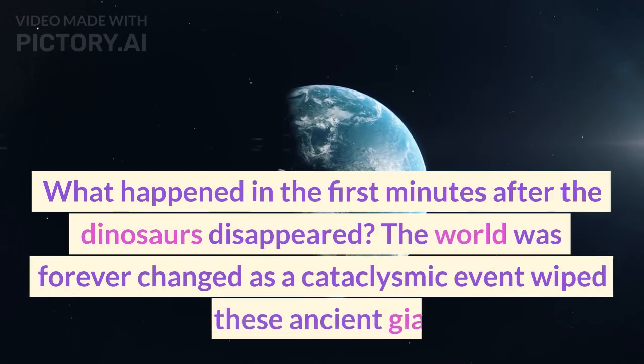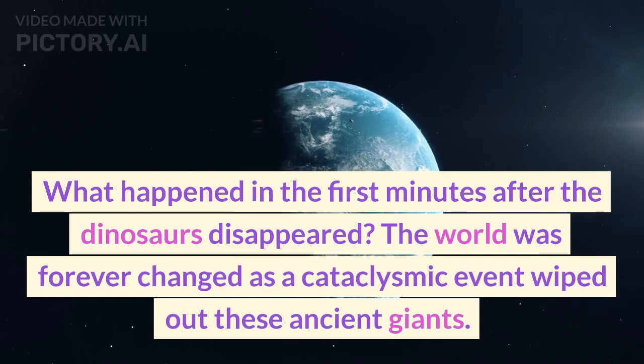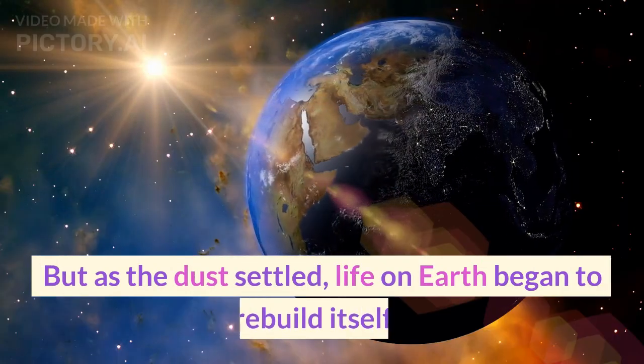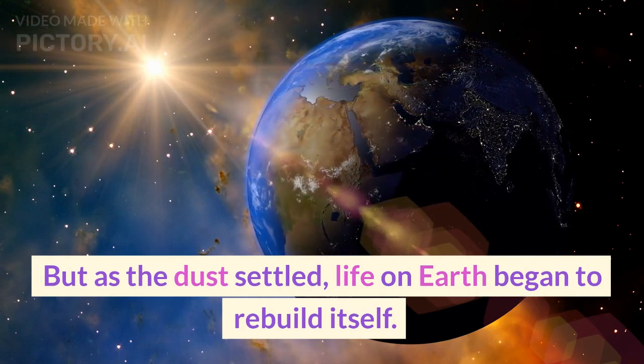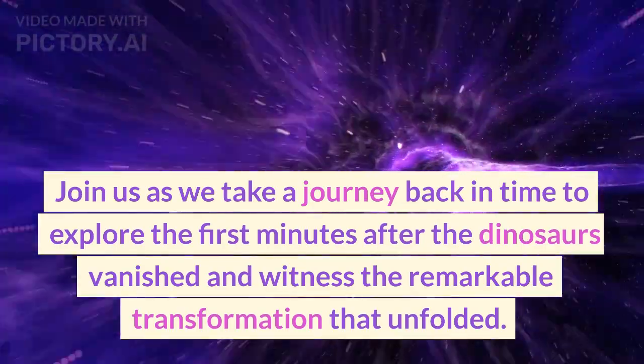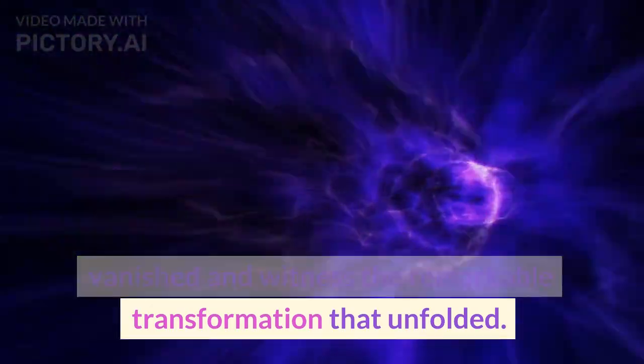What happened in the first minutes after the dinosaurs disappeared? The world was forever changed as a cataclysmic event wiped out these ancient giants. But as the dust settled, life on Earth began to rebuild itself. Join us as we take a journey back in time to explore the first minutes after the dinosaurs vanished and witness the remarkable transformation that unfolded.